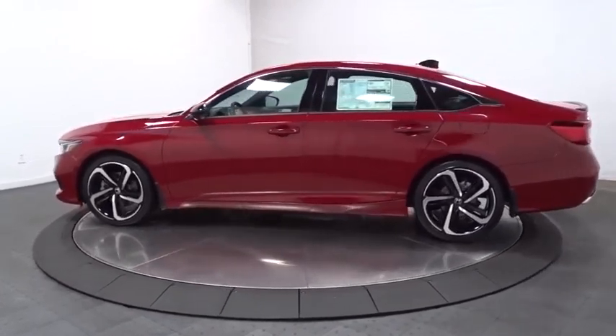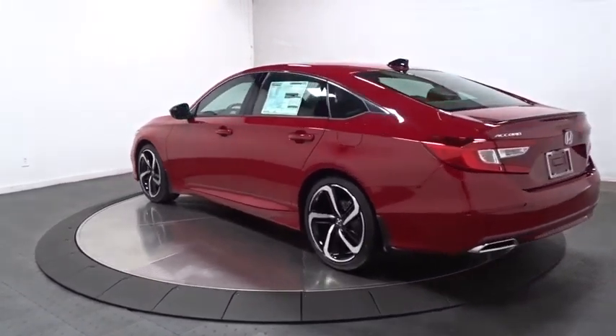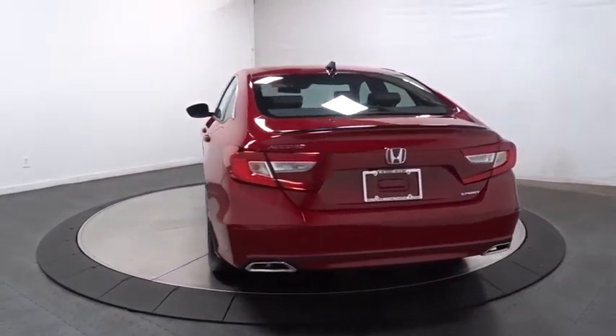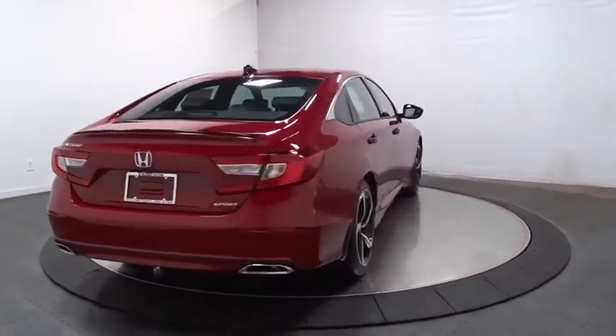This vehicle has less than 100 miles. Here are some of this vehicle's great options: lane departure warning, backup camera, keyless entry, leather-wrapped steering wheel, Bluetooth, front-wheel drive, fog lights, trip computer, and brake assist.